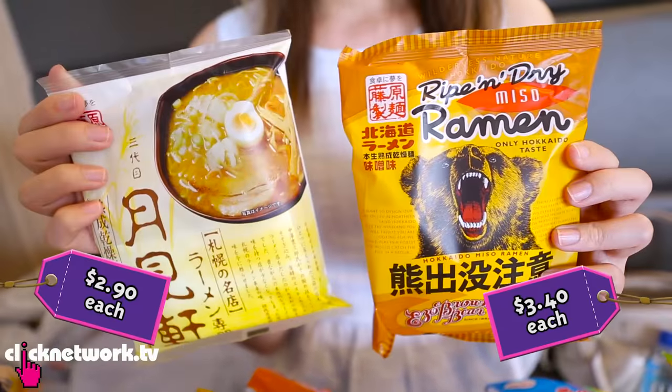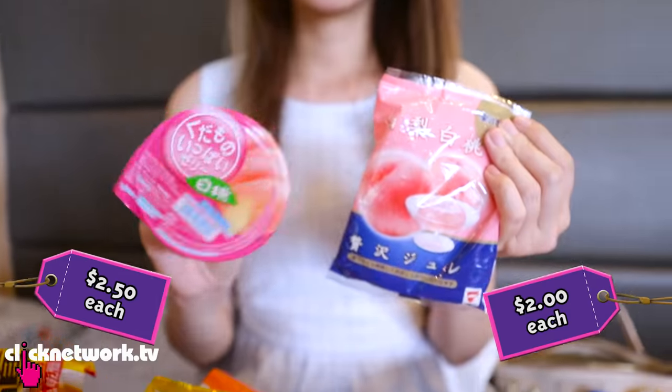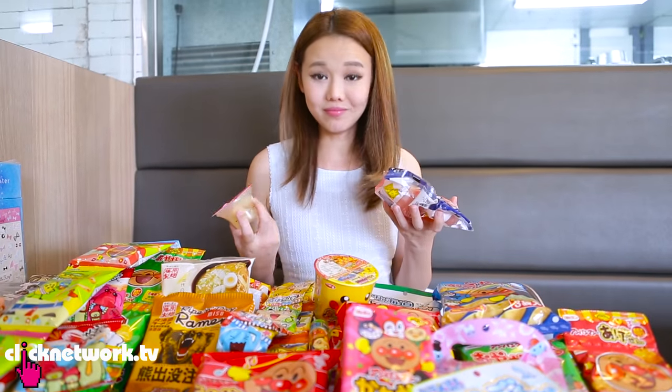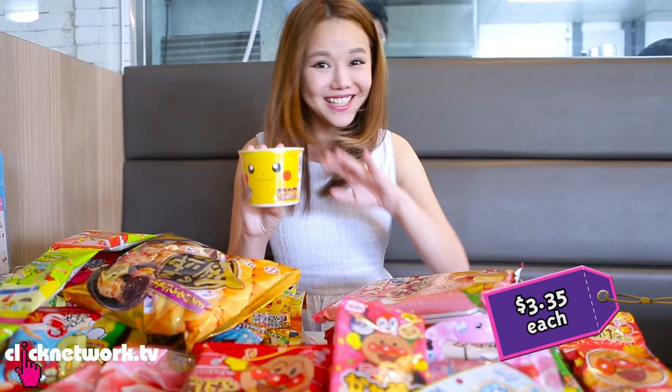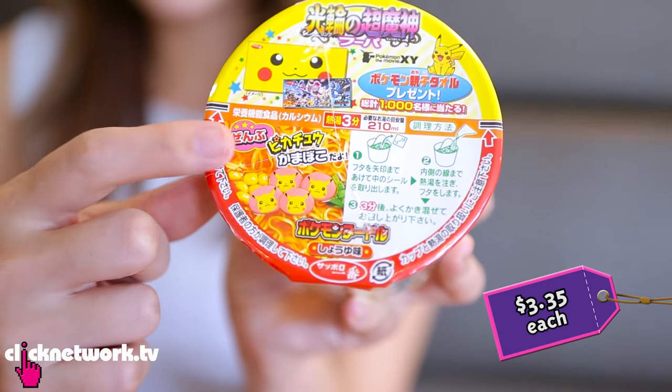I got some instant noodles in different flavours — I don't know what flavour but it just looks so nice. I got some white peach jelly as well — it's called Momo, yeah I know a little bit of Japanese. And come on, look at this: Pikachu cup noodle! Is it nice? It doesn't matter, it's cute. Look at the fish cake they give you inside — it's a Pikachu one!